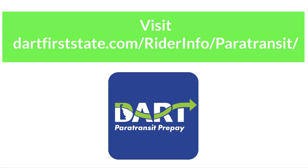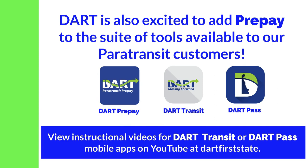DART is also excited to add Pre-Pay to the suite of tools available to our Paratransit customers. View instructional videos for DART Transit or DART Pass mobile apps on YouTube at Dart First State. Thanks for riding DART Paratransit.